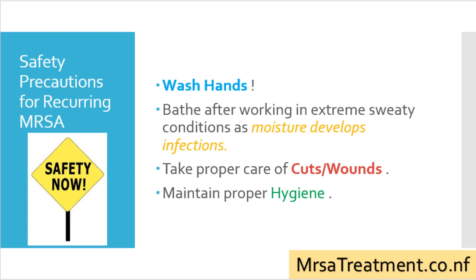Here are some safety precautions for recurring MRSA infections: washing hands and maintaining proper hygiene, bathing after working in extremely sweaty conditions as moisture develops infections, and taking proper care of cuts and wounds.